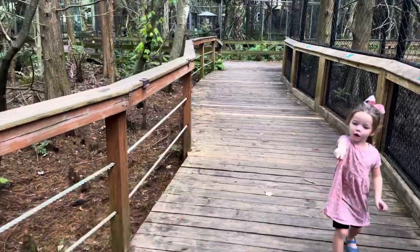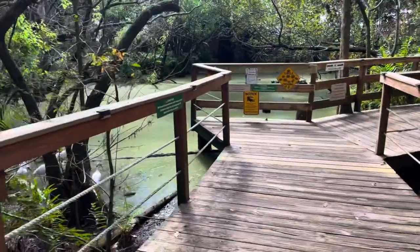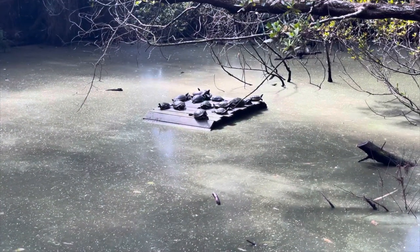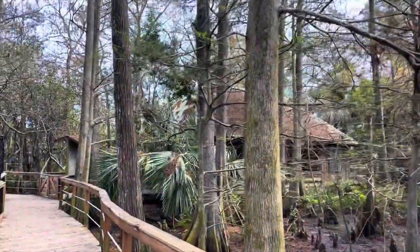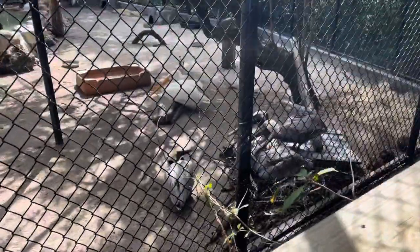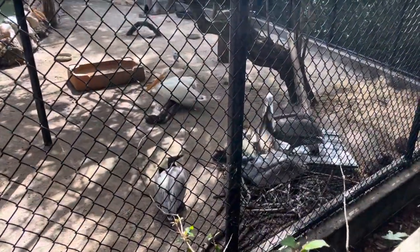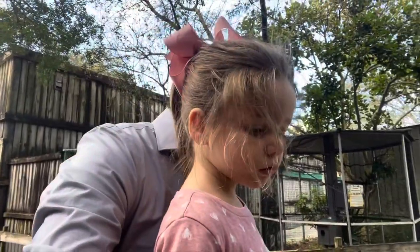Wow, look behind you — oh look, it's birds! Do you see all the turtles? Looks like we've reached a dead end, so we're going to go back the other way. See the turtles right down there?